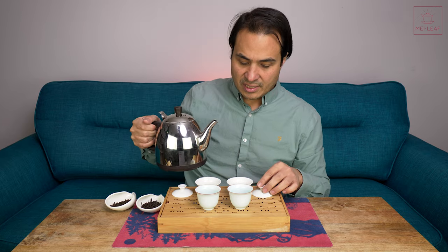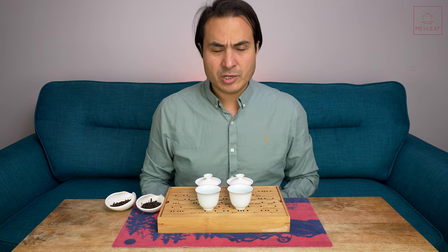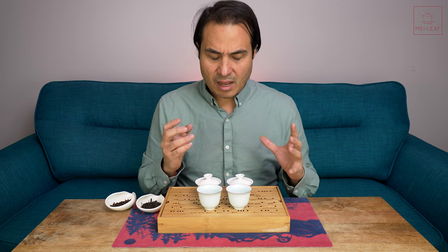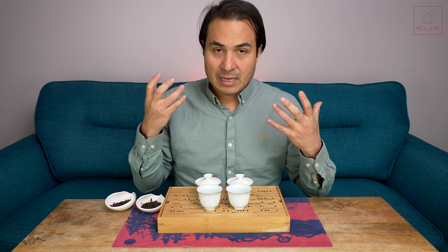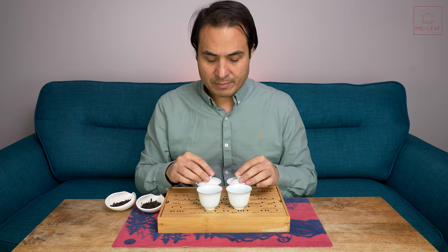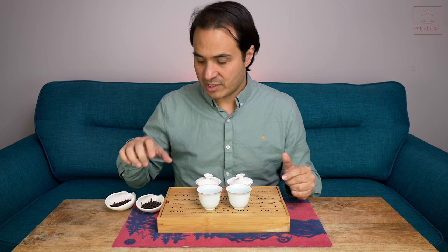I love Liu Bao tea. I think it's one of my favorite ripened teas. There are quite a few different ripened teas, or dark teas. If you want to know more about dark teas, I'll stick an article in the description below so that you can read about them. I love Liu Bao ripened tea because it's still made in a very small batch way for a lot of the teas that we source, and there seems to be a lot of variation between producers in terms of the fermentation style, and I think that leads to a lot of diversity in the flavor profiles of Liu Bao tea.